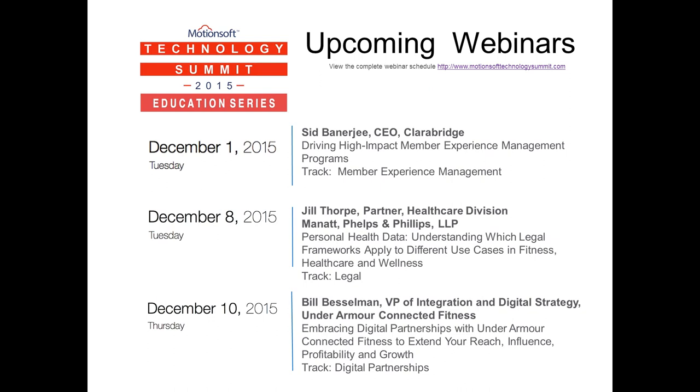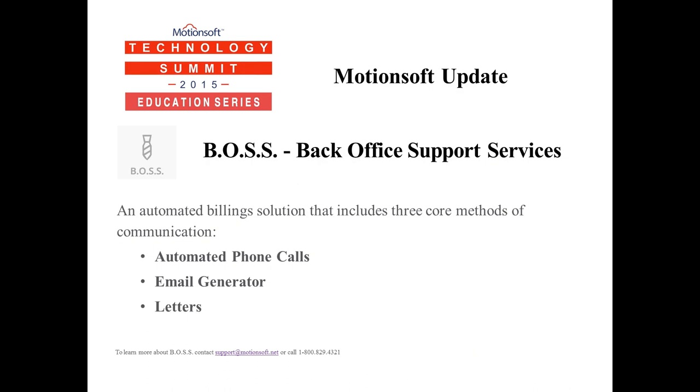The MotionSoft Technology Summit and this webinar series are made possible in part by our generous sponsors that include Matrix, Club OS, H2 Wellness, Visual Fitness Planner, and NetPulse.